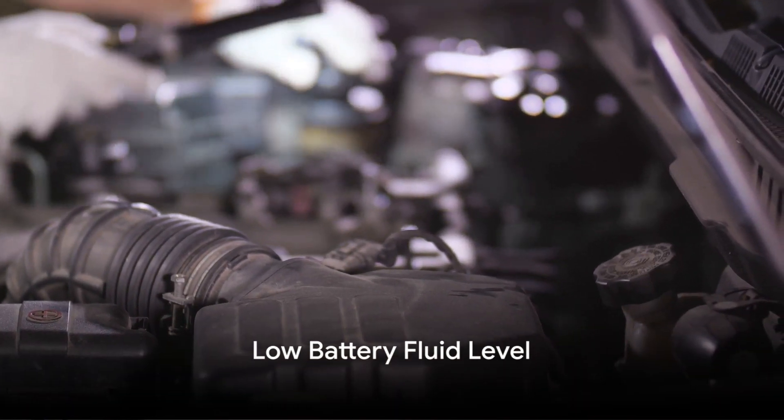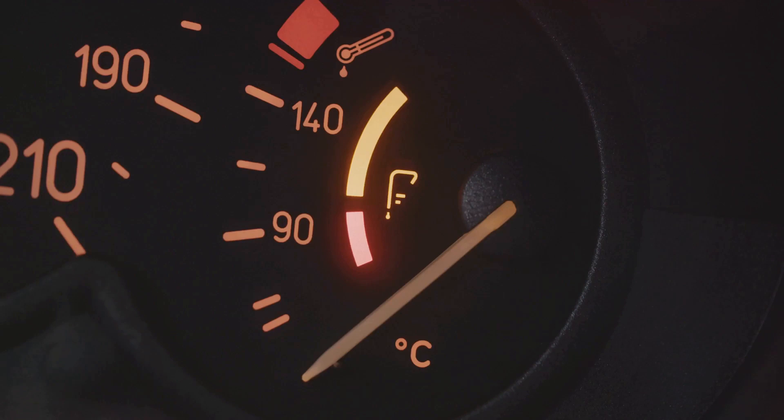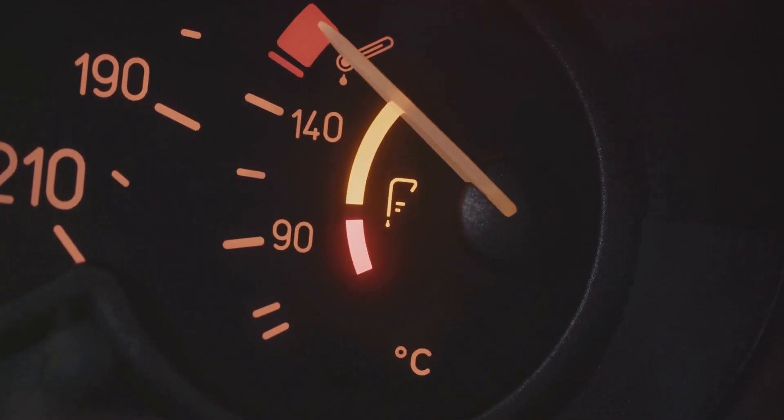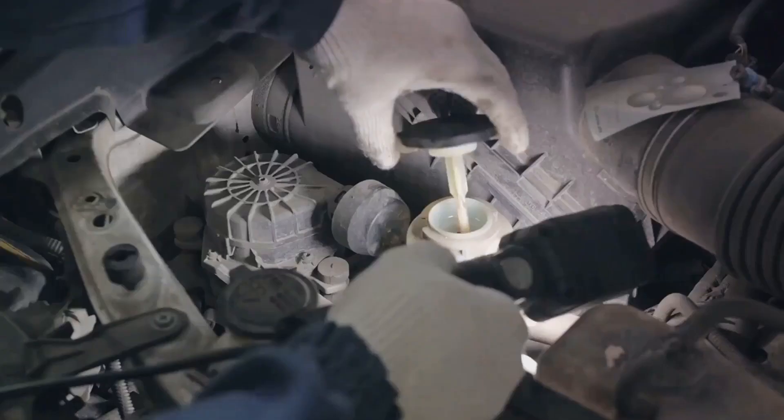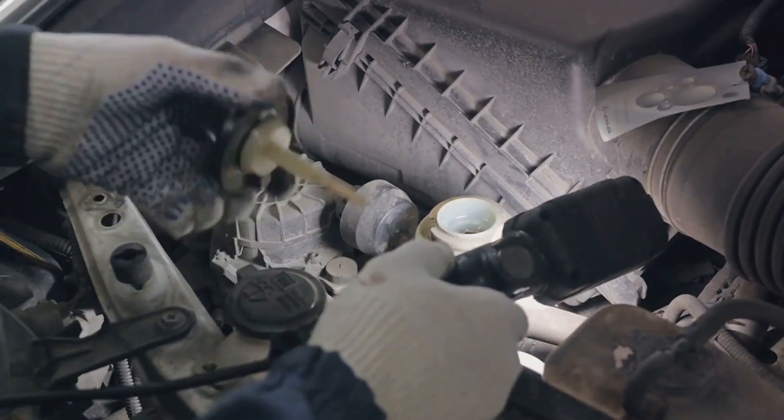Fourth on the list at number four, we have the symptom of a low battery fluid level. Most car batteries have a translucent section that allows you to keep an eye on the fluid level. If the level drops below the lead plates, it's a sure sign that your battery needs immediate attention.